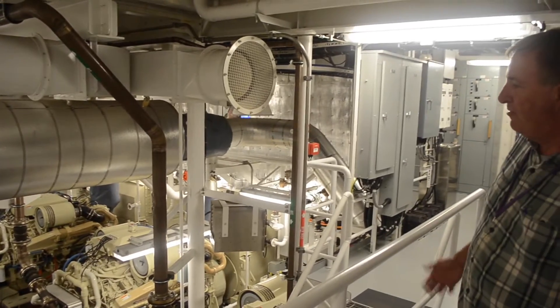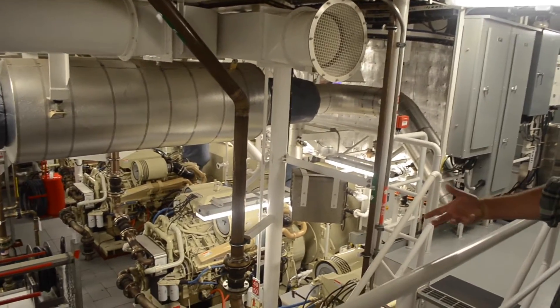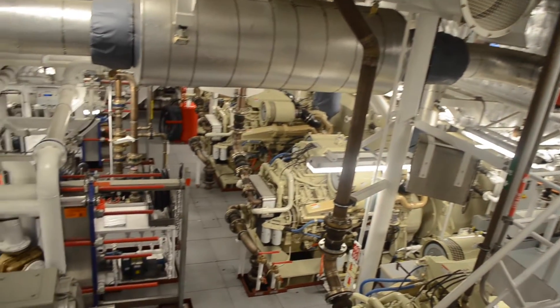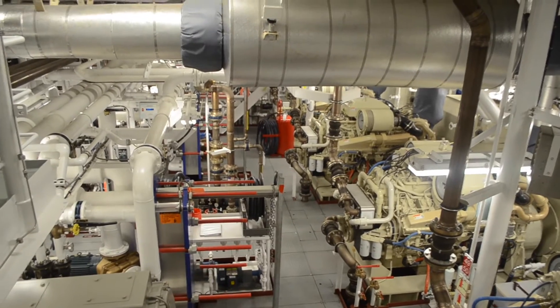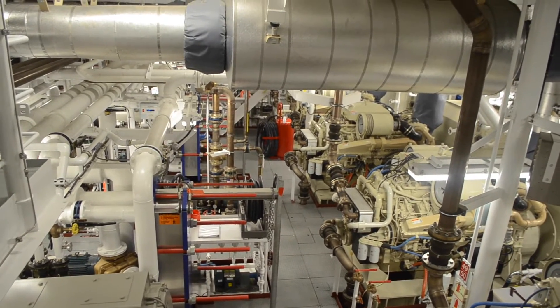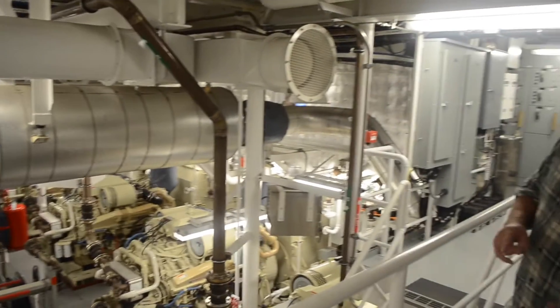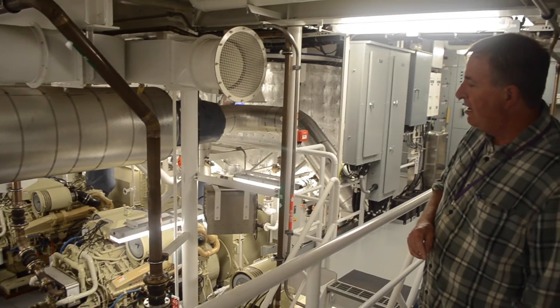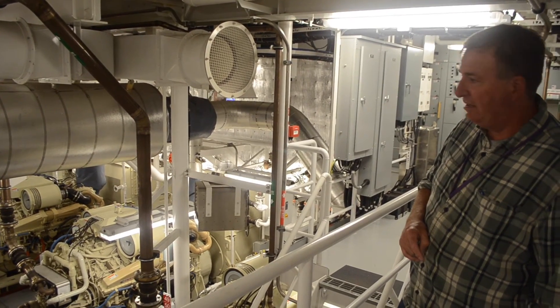This is the view from the first platform down into the engine room. Below the deck plates there's a bunch of double water tanks that store the oily bilge water, waste oil, gray water — which is water from showers, sinks, and the galley — and then fuel and ballast.